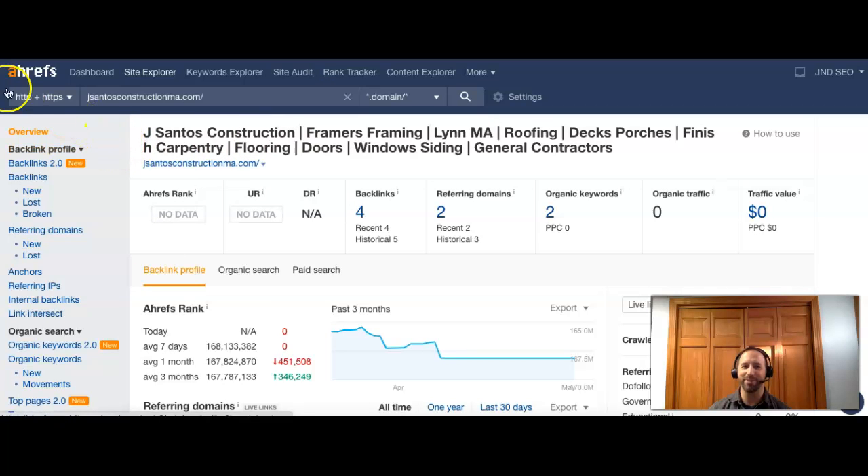Next I want to jump over to a program called Ahrefs. If I put your website in here — the only thing more important than how a website looks is how it's performing. If you have a Ferrari with no gas, what's the point? You've got to have the gas, which is the customers and visitors coming to it. I do see you guys put some keywords in your headers, which is good — that's going to help you be found. You've got 'J Santos Construction,' 'framers,' 'Framingham,' 'Lynn MA,' 'roofing,' 'decks,' 'porches' — basically everything you guys do for your services.